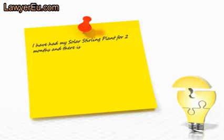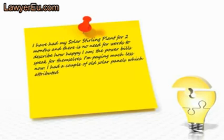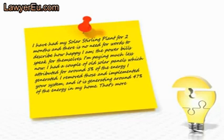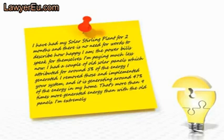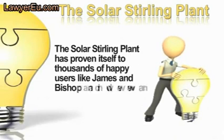Bishop Murray from Melbourne, Australia wrote: 'I've had my Solar Stirling Plant for two months and there's no need for words to describe how happy I am — the power bills speak for themselves. I had a couple of old solar panels which attributed for about 5% of the energy I generated. I removed those and implemented your system, and it's generating around 47% of the energy in my home — that's more than nine times more generated energy than with the old panels. I'm extremely pleased.'